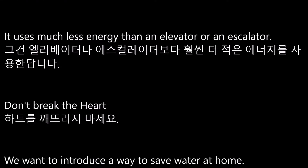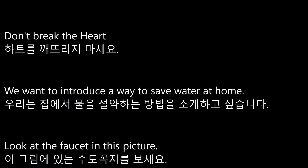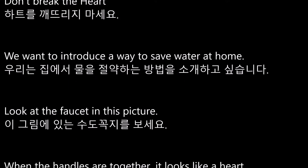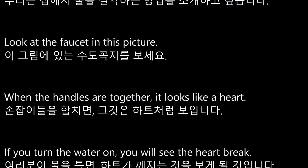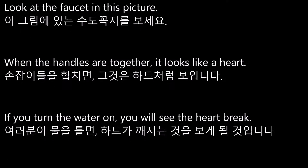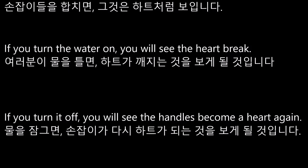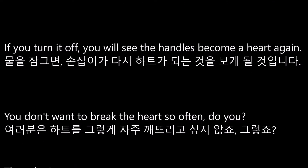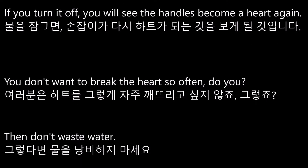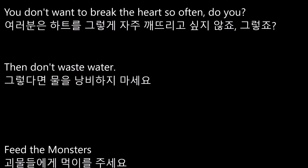Don't Break the Heart. We want to introduce a way to save water at home. Look at the faucet in this picture. When the handles are together, it looks like a heart. If you turn the water on, you will see the heart break. If you turn it off, you will see the handles become a heart again. You don't want to break the heart so often, do you? Then don't waste water.